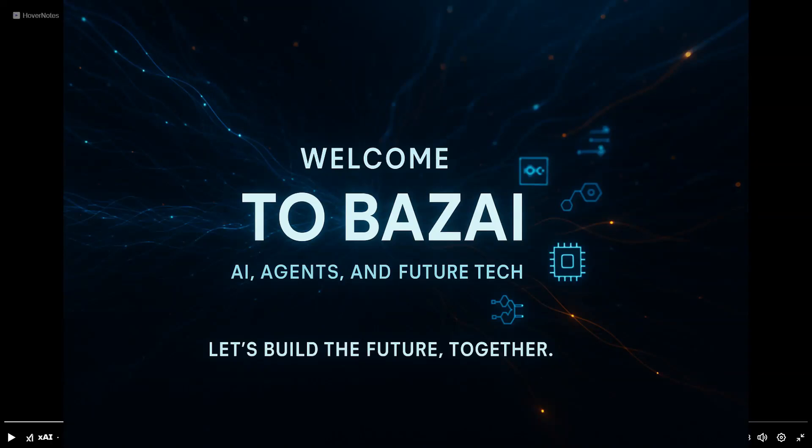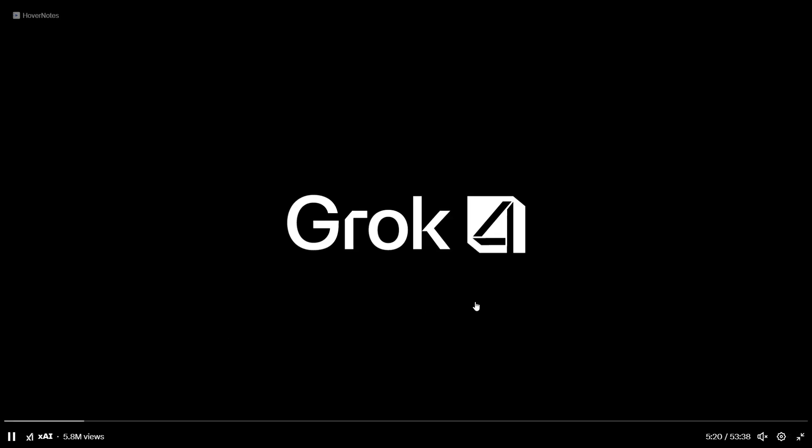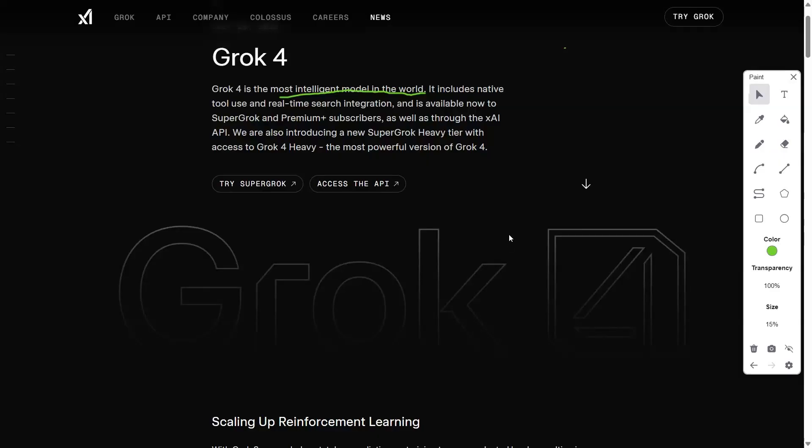Greetings, esteemed audience, and welcome back to Baz AI Platform for cutting-edge technological discourse. In this exposition, we undertake a comprehensive analysis of Grok4, the latest multimodal artificial intelligence system developed by XAI. Positioned as the preeminent large language model in terms of computational prowess and cognitive capacity, Grok4 represents a paradigm shift in AI architecture, leveraging a sophisticated mixture of experts MoE framework, augmented by real-time reasoning and dynamic external data integration.